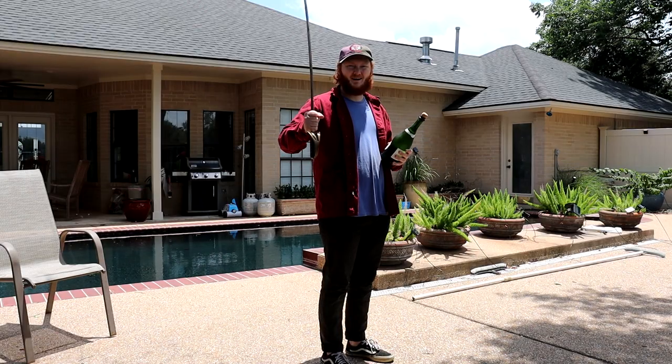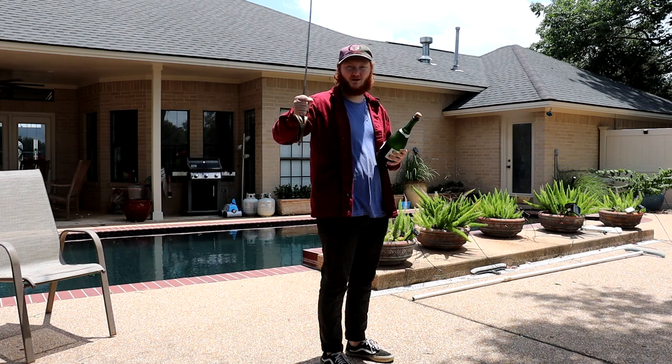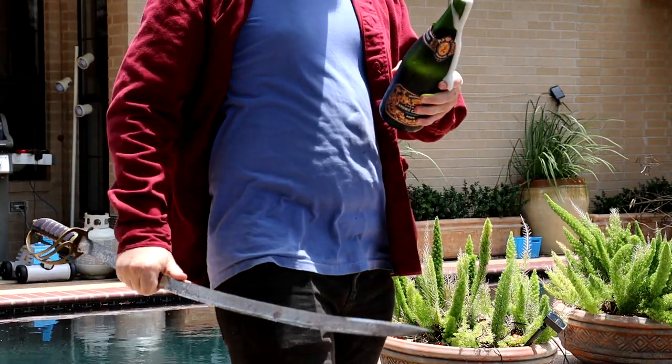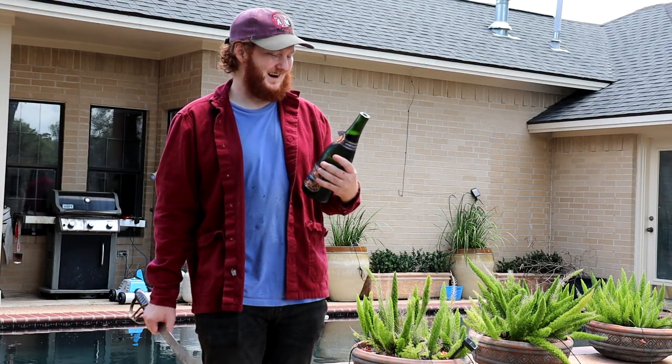I like champagne, but I don't give a shit how expensive it is. This is my favorite part. This one only costs like $8, and this one costs $50. Honestly, I kind of prefer the $10 bottle.